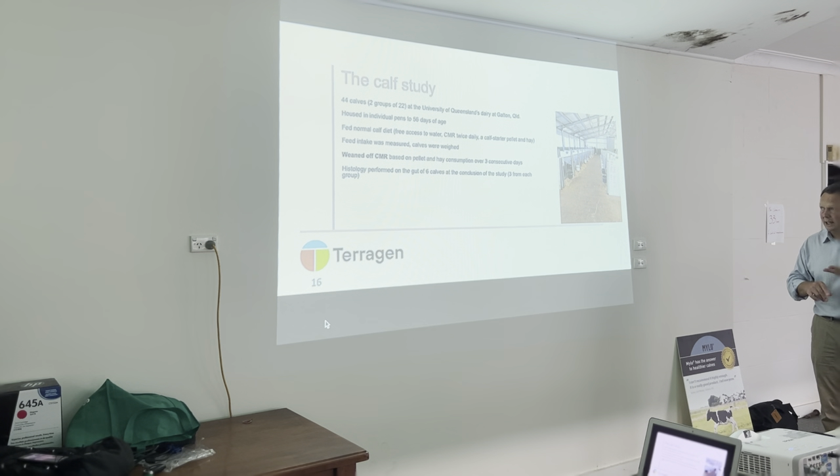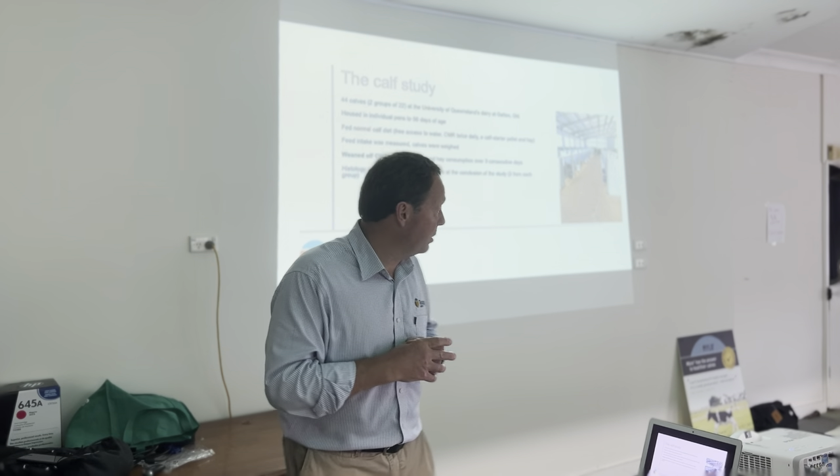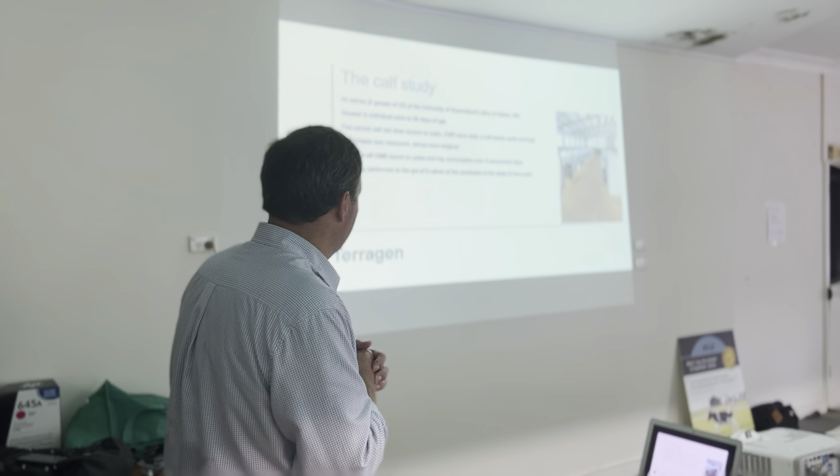We measured feed intake, the weight of the animals, and it was a reasonably intensive study. They were weaned off the milk replacer and moved to pellet and hay. Their weaning method was to assess each calf individually — if a calf could eat 500 grams or more of hard food for three consecutive days, they started to wean it from milk. At the end of the study we sacrificed six bull calves and did some histology, examining the gut very closely — three from the control group and three from the treatment group. We had ethics approval to do that work.